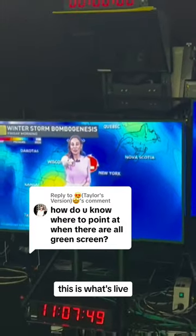So here's the TV screen — this is what's live, that's what you see. But I see it too, so I know where to point. Also, on both sides, I've got preview screens, so I see what's live.